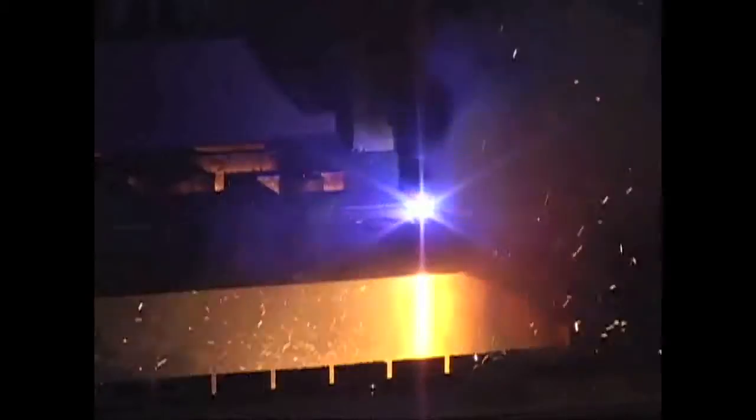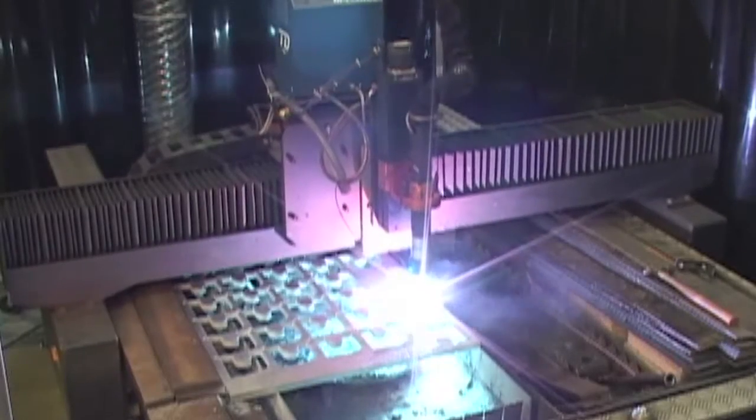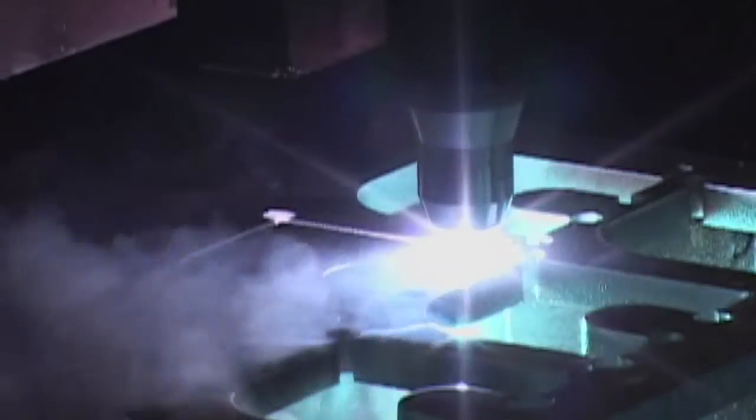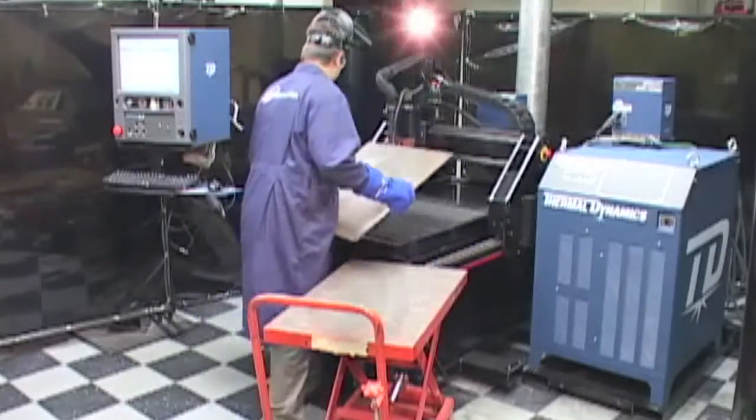The bottom line? Our integrated systems provide unrivaled cost-performance benefits. Because true integration is the difference between profitable plasma cutting and just burning plate. Let's explore some of the key components and technologies.